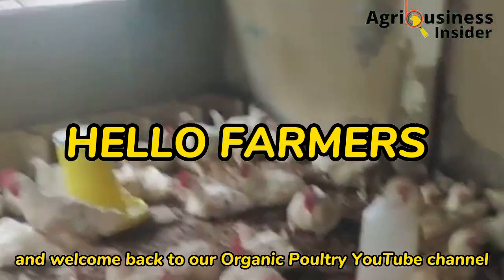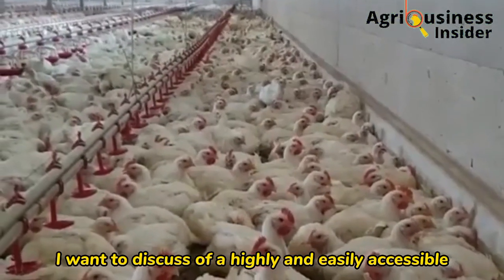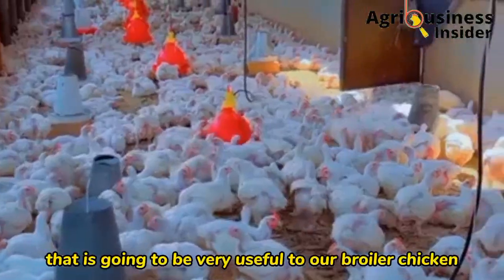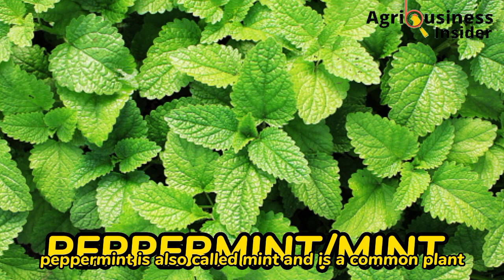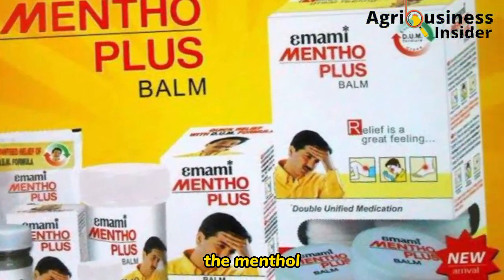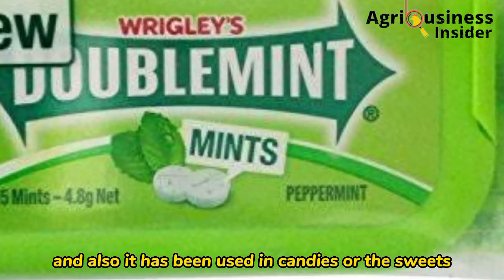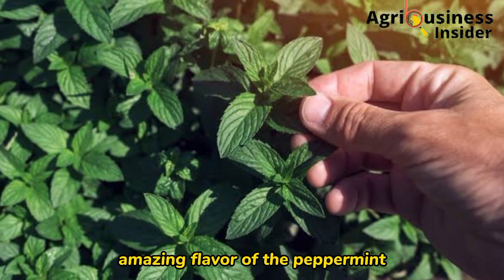Hello farmers and welcome back to our organic poultry YouTube channel. In today's video I want to discuss a highly accessible, easy to make, and highly effective organic natural additive — an oil treat that is going to be very useful to our broiler chickens. That organic treat is peppermint, also called mint, a common plant used for medicinal purposes. The menthol in it is used to relieve headaches and backaches, and mint is also used as a spice in food and in candies to add flavor.